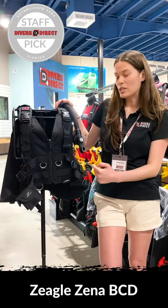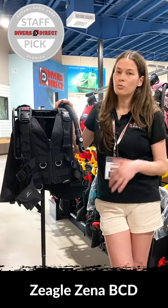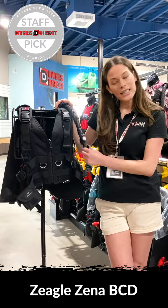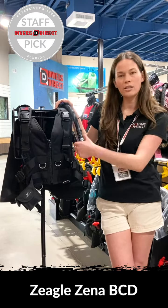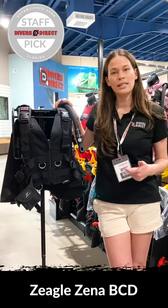You have stainless steel D-rings, which is awesome, and ultimately it's a back inflate so you're super streamlined. Very easy to clean because this guy right here just twists off. You can actually twist it onto a garden hose and flush out the whole system.